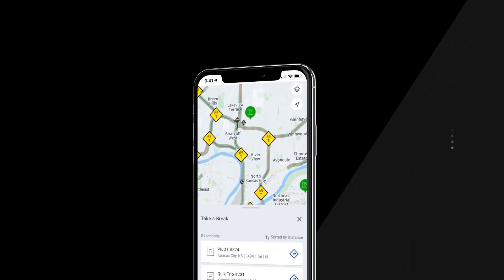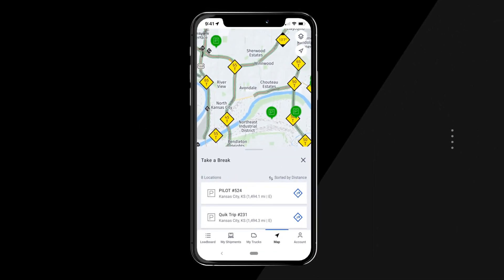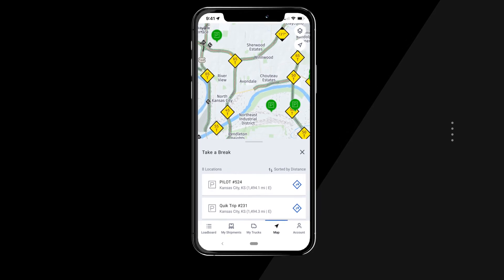You're not a robot, so chances are you're going to need a break from driving once in a while. DAT1 Mobile shows a list of parking locations and rest areas in the Take a Break tab.